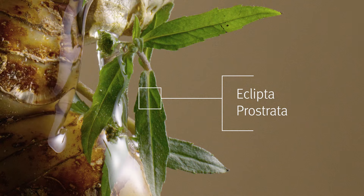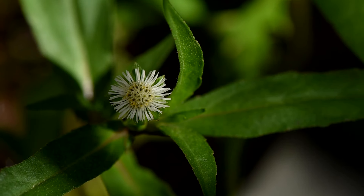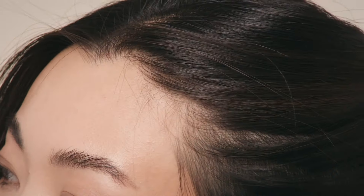Eclipta prostrata is known as the king of hair in Ayurvedic medicine. This is our key energizing active in the complex, which increases cellular energy in the scalp.